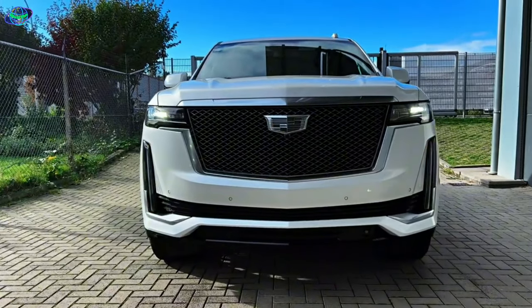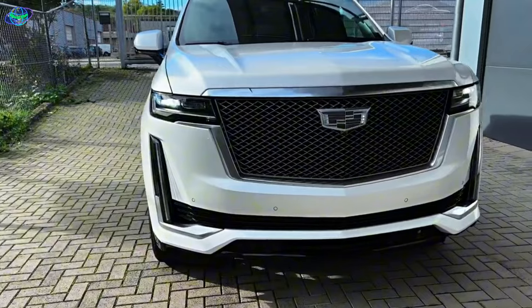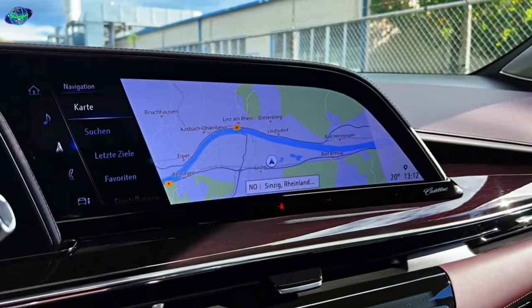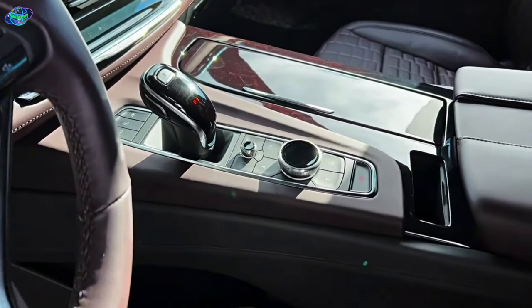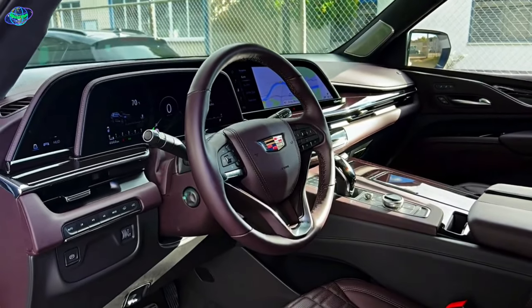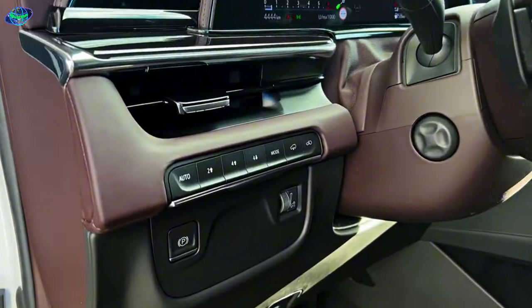The 2024 Cadillac Escalade is a masterclass in innovation, packed with cutting-edge technology. Take the advanced navigation system, for instance. It's a marvel of design and functionality, offering real-time traffic updates and 3D mapping to ensure you're always on the right path. It's like having a personal guide at your fingertips, making every journey from the daily commute to a cross-country trip a breeze.